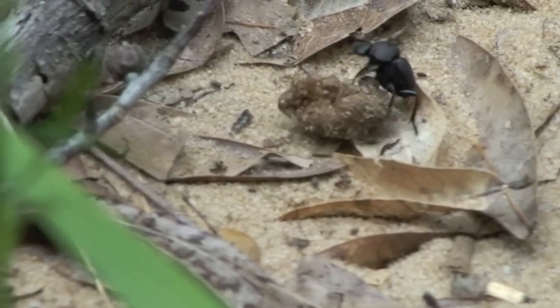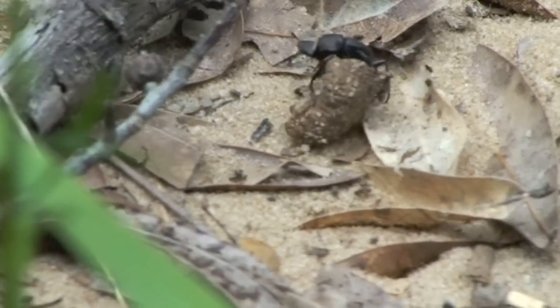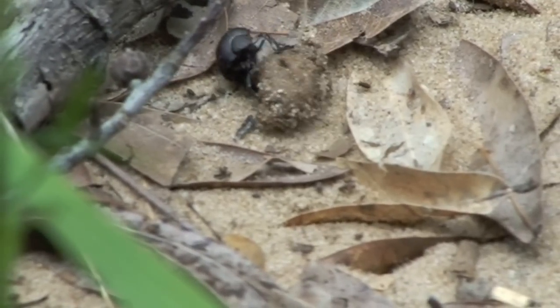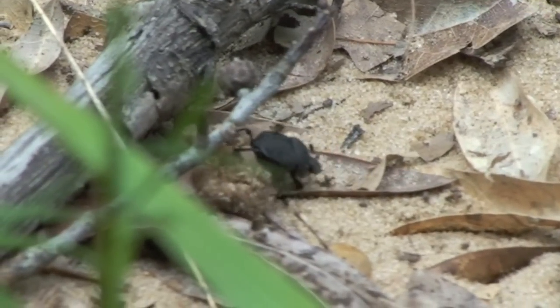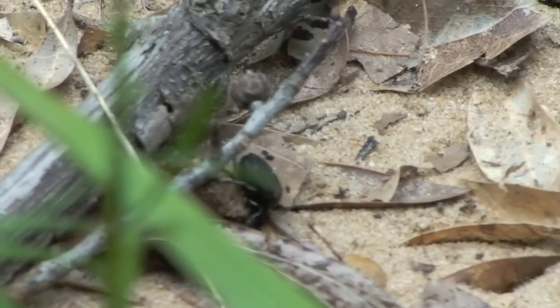It continued rolling the dung through the leaves and sand until eventually stopping at a stick. Upon reaching the stick, the beetle dug a hole under the dung and stick and disappeared from view. After a few minutes, we collected the beetle for future identification.